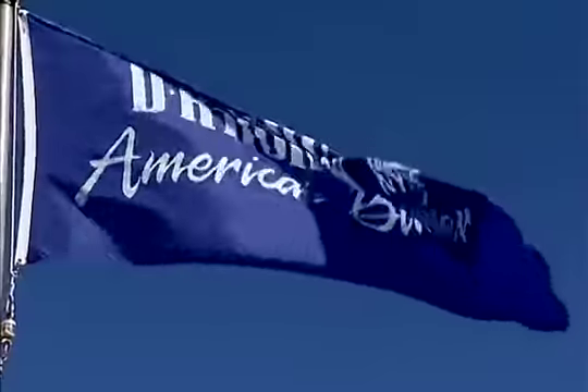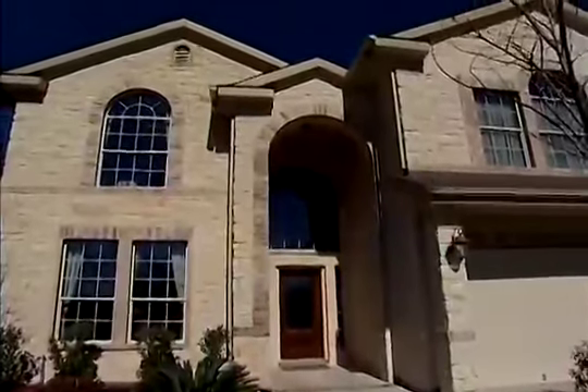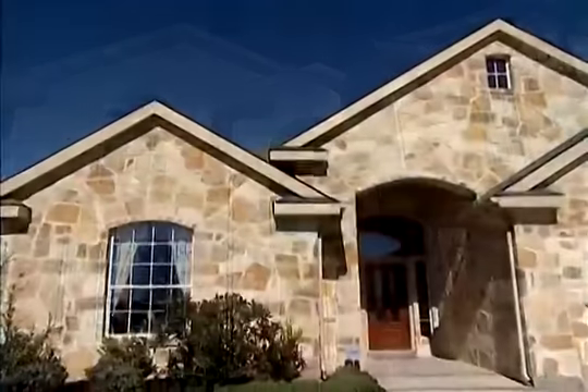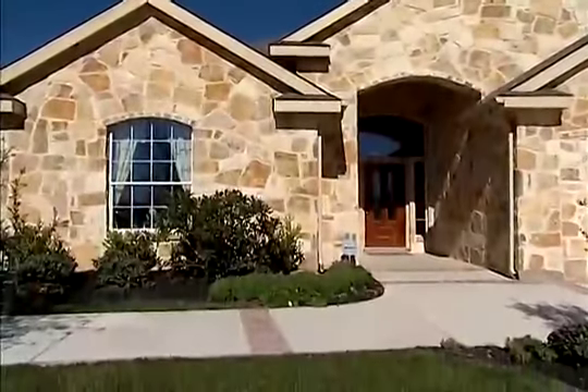When you take them to the D.R. Horton community, they usually can find a floor plan that fits their square footage and their price points too. What I like about D.R. Horton is the best value. When you take the price of their home and you add the standard features like the three-size brick and the nine-foot ceilings, and when you compare with the price, it's probably the best value that clients can have.